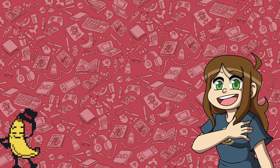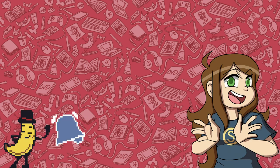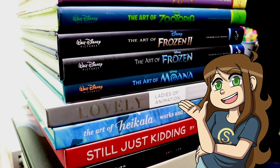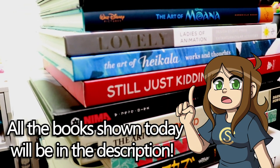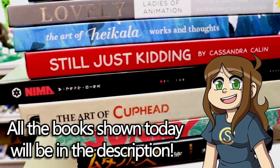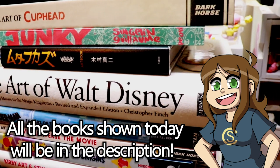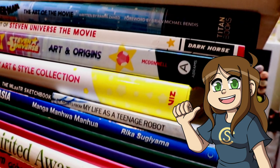Hello everyone, my name is Miss Comic and today we're gonna be looking at all of the art books I own. You're gonna be seeing some crazy footage of all my books stacked up here — and this isn't even all that I have. I have a bunch of how-to-draw books and stuff like that, but I tried to keep those to a minimum. I thought it'd be fun to show you some of the books I tend to look at when I'm looking for inspiration.